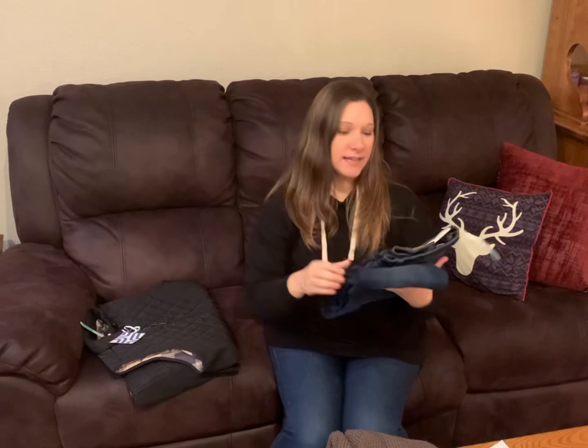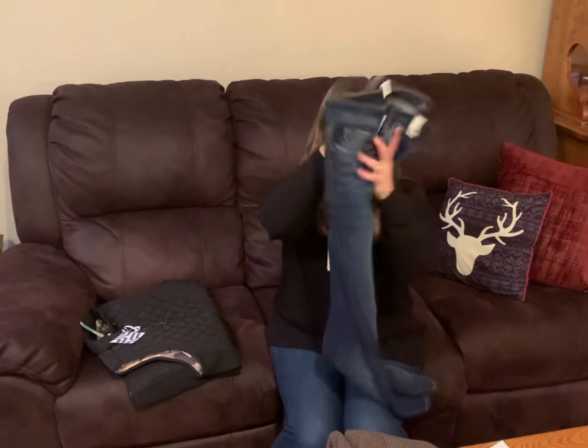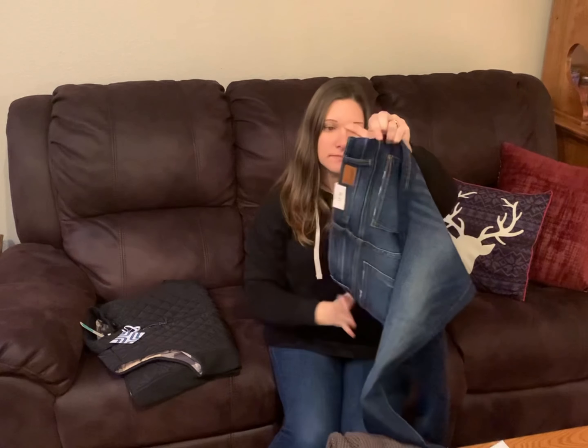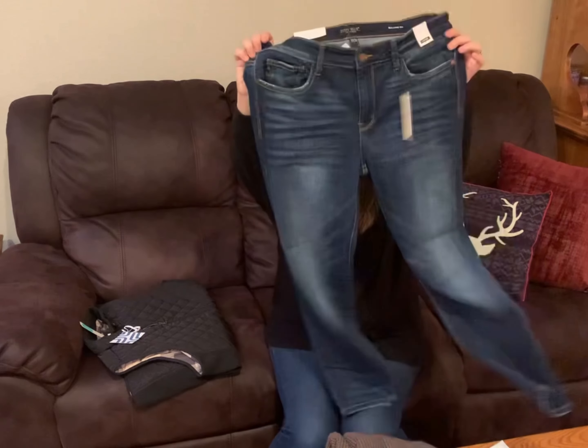And I got Judy Blue jeans — they're girlfriend jeans. These are relaxed fit, they're super cute.